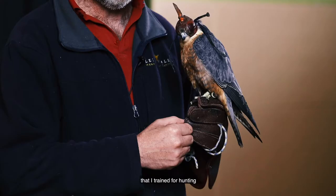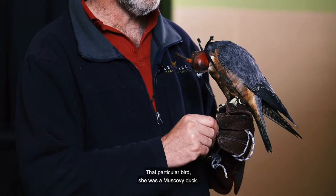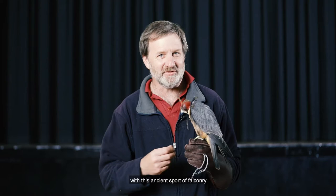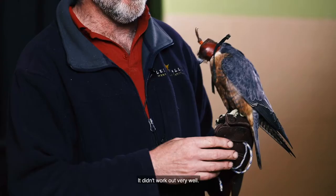In fact, the first bird that I trained for hunting was when I was about eight years old. That particular bird was a Muscovy duck and I was so obsessed with this ancient sport of falconry that I trained this Muscovy duck to sit on my arm and act like a hunting falcon. It didn't work out very well.